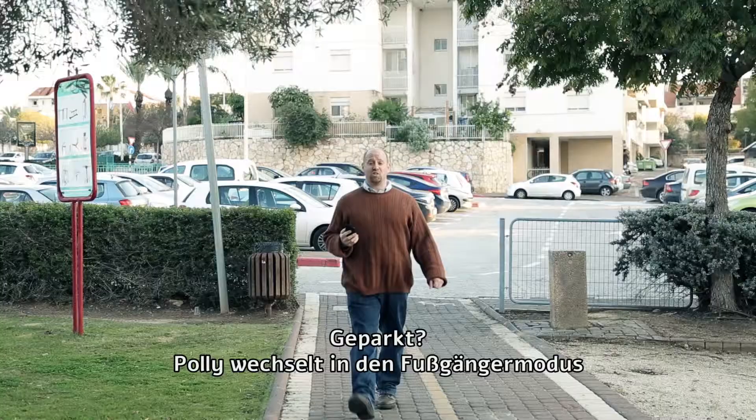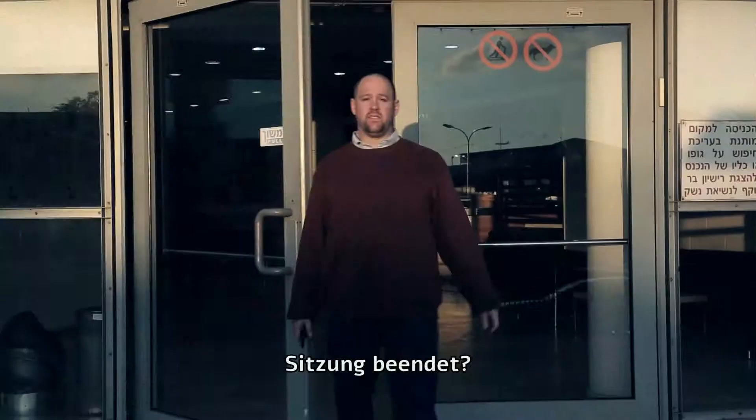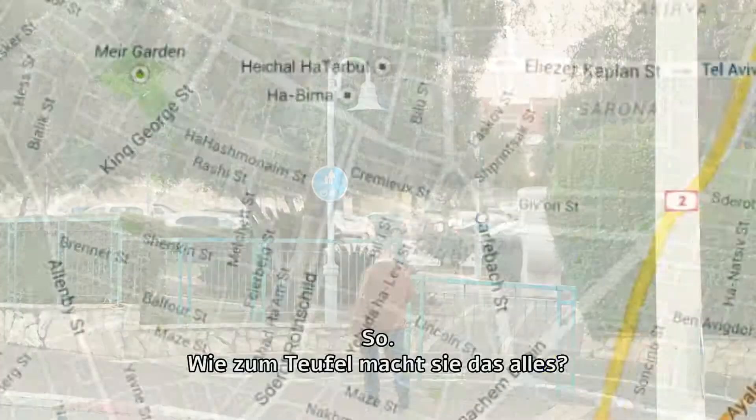Once parked, Polly switches to pedestrian mode, walking you to your destination through shortcuts and parks. Finished your meeting? It'll take you right back to your car. Don't even worry about it.